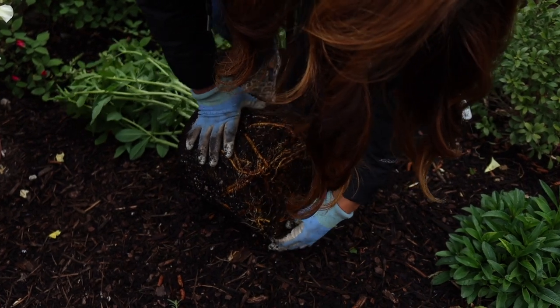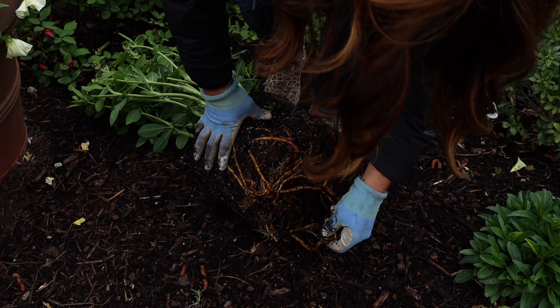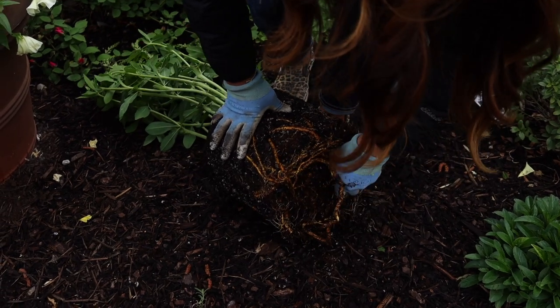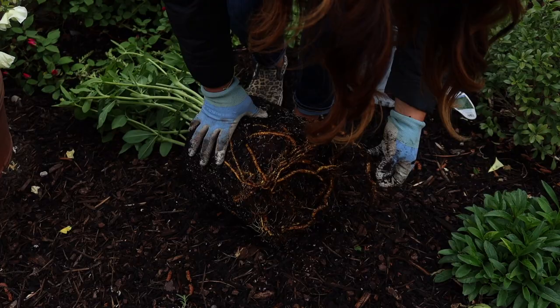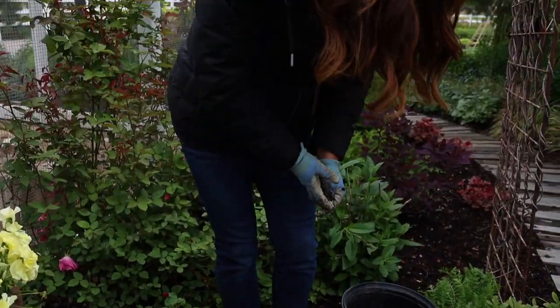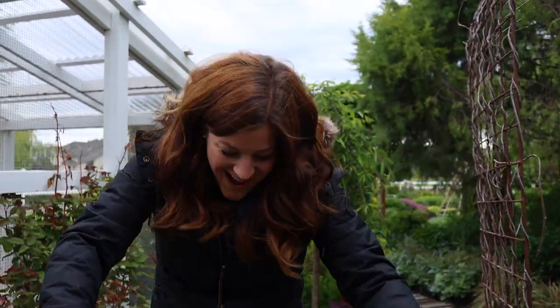So I'm just going to do a real light one on the edges here. I think that will be sufficient. I like how you always talk about not teasing the roots while you're teasing the roots. Well, I said it's not as necessary — this one was a little bit bound though.